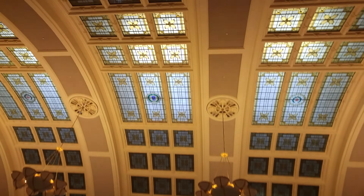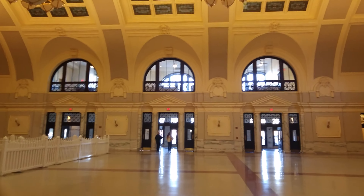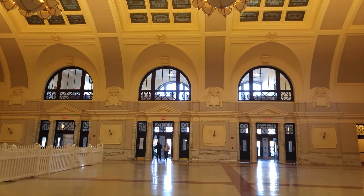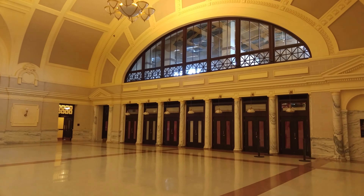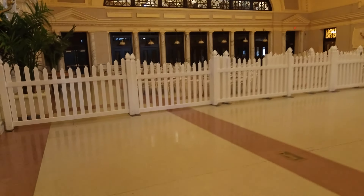We're here in Worcester's Union Station. Looks excellent in 4K, doesn't it? If autofocus wants to play nice. This thing thinks it's a Sony. And it's also nice around here.